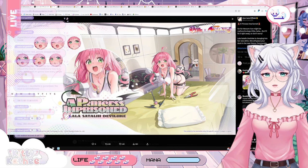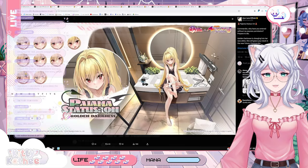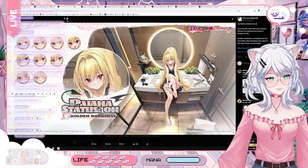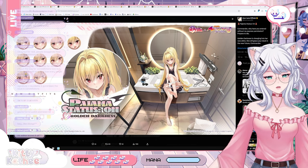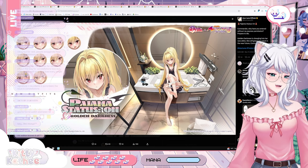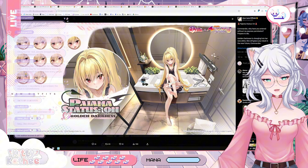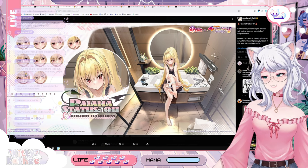Moving on, we have the pajama skin for Golden Darkness. "Why have you entered without my express permission? Prepare to die!" — that is very much her; Golden Darkness hates ecchiness, so that's a hundred percent how she would react. I'm very torn about this skin. I really like Yami and I like her pajama attire, but I don't really care about the whole putting-on-her-panties situation going on. I just want her to look cute, not ecchi. I wish it was just a cute adorable outfit. I don't know what to think about the feet and the pansu being put on — I'm very torn.